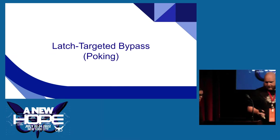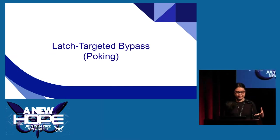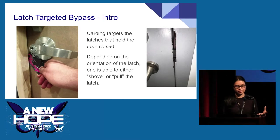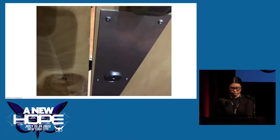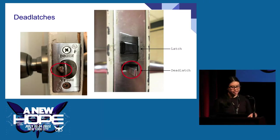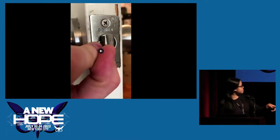I'll jump right into latch-targeted bypass, otherwise known as poking. It targets the latches that hold the door closed and, depending on the orientation of the latch, you either shove or pull it. Here's an example of a door with a very visible latch — definitely one of the first things we'd try. Tools include latch slips, travelers hooks, plastic cards, or even a well-bent piece of wire. Before demonstrating, we need to discuss deadlatches — circled in red — which essentially prevent us from doing what I'm about to show.